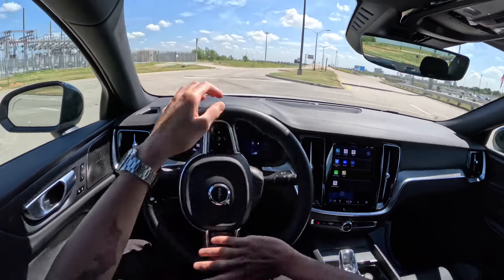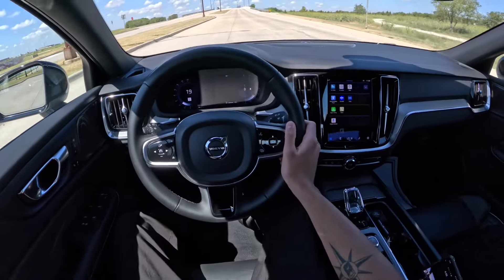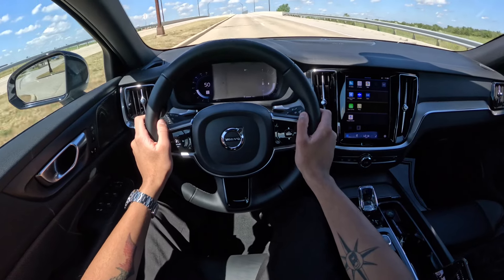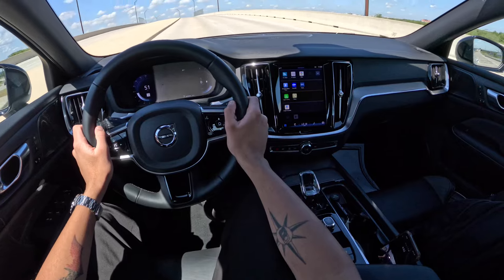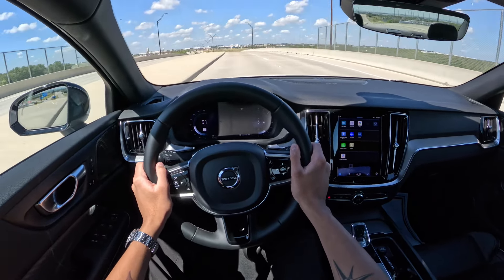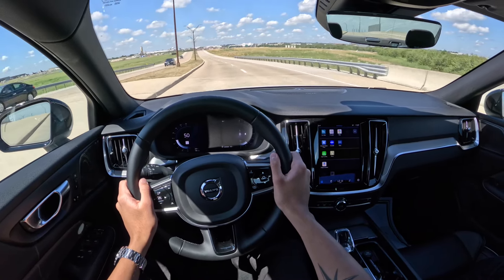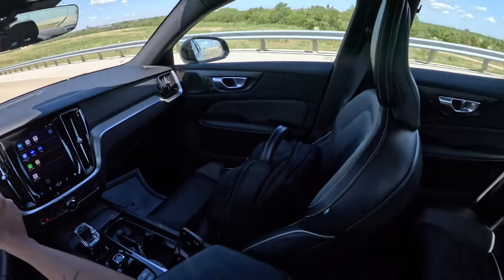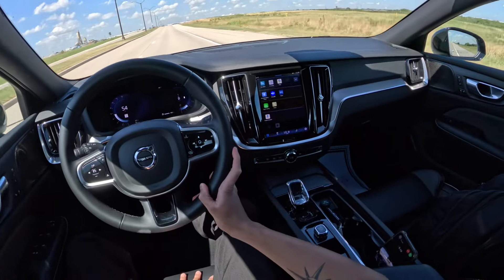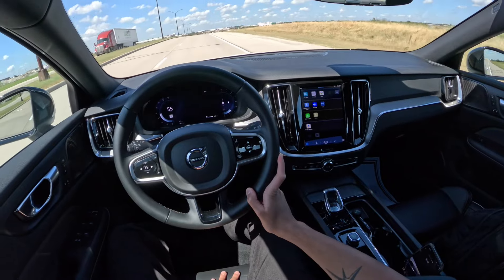Braking is nice. The rear legroom looks pretty good for this being a normal-size sedan — pretty good room back there.